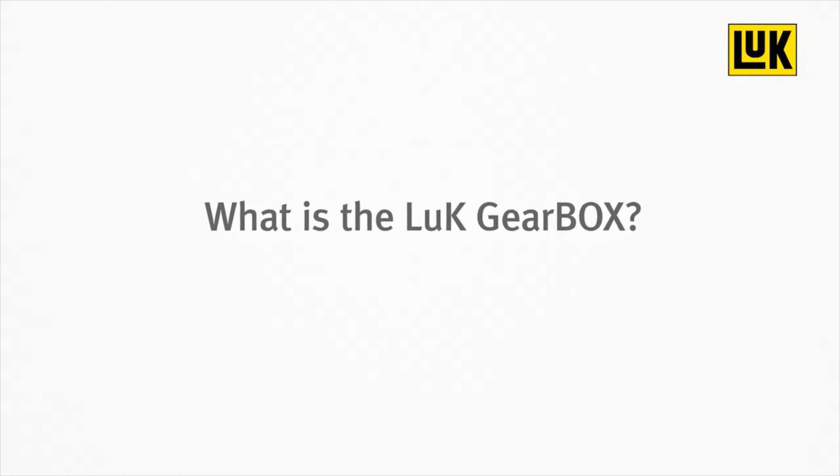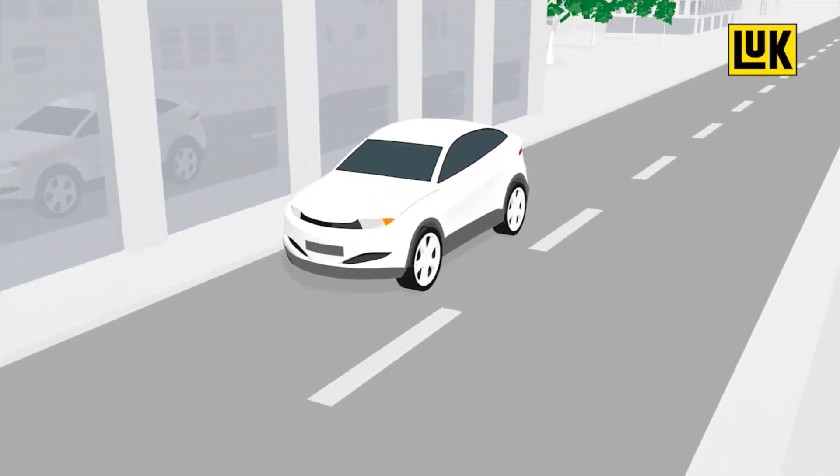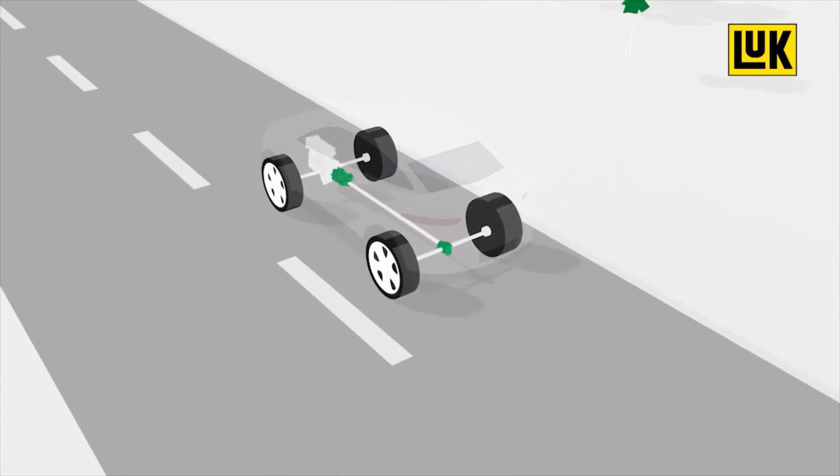What is the Look Gearbox? The transmission is a fundamental part of the powertrain. It transmits force from the engine to the wheels and makes it possible to drive efficiently.